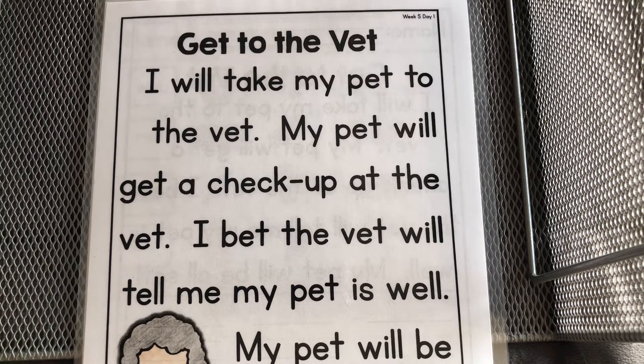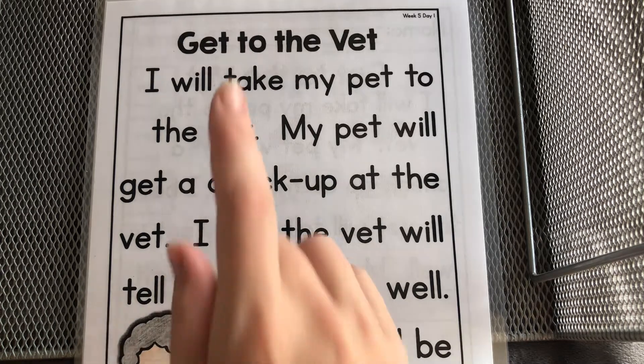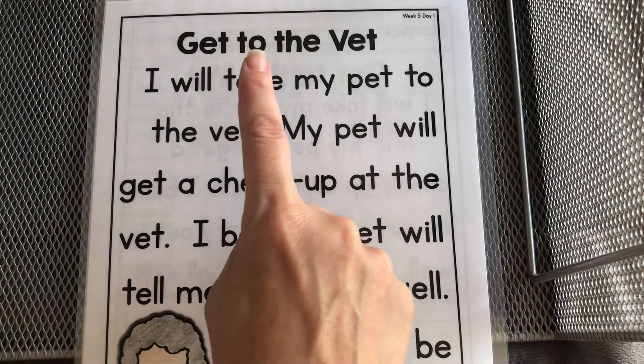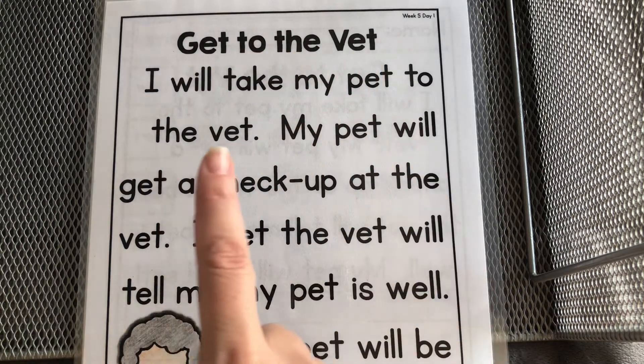Hi friends, we are back with our week five phonics lesson for the short E sound that says 'eh, eh' — like Ellie elephant. Let's start with our title: Get to the Vet. I will take my pet to the vet.